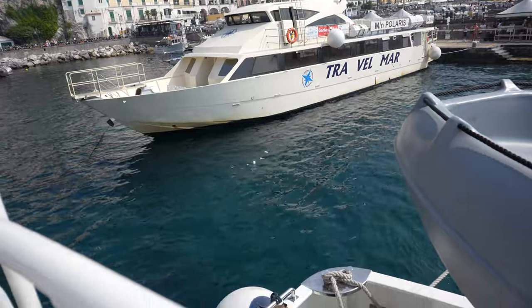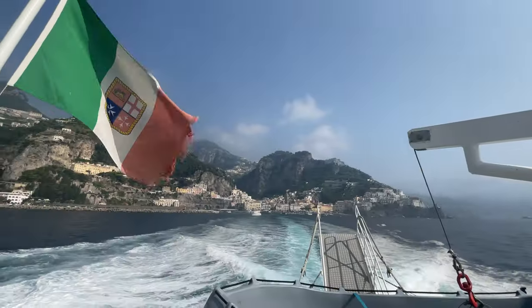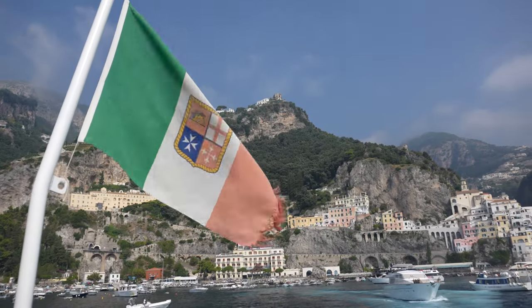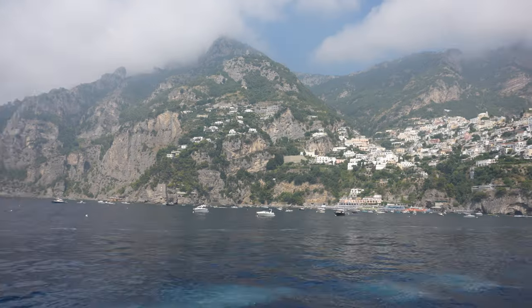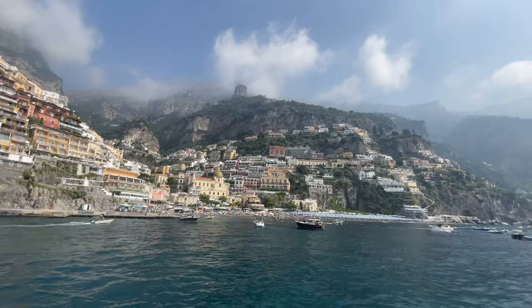We got on the ferry, it left on time, everything went smoothly, and so we began our journey towards Positano. It only took about 20 to 30 minutes to get there — not bad at all.